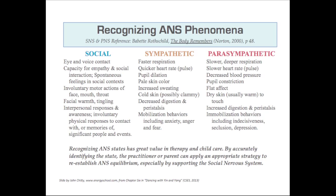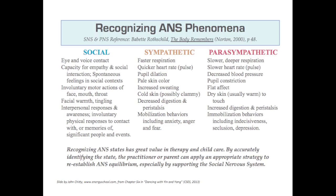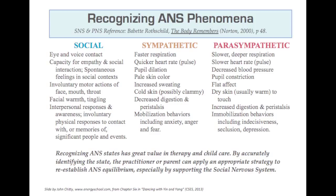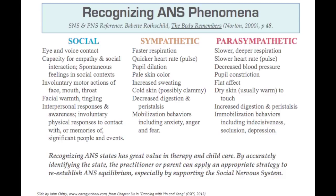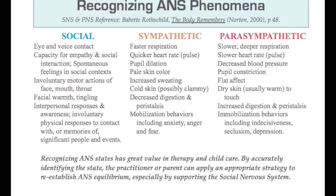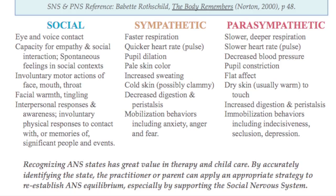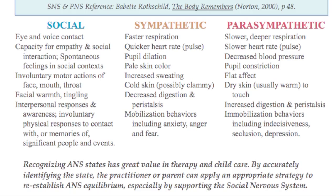I'd like you to become familiar with and be able to recognize each of these states. Here are key words, relying particularly on Rothschild's book. This can really help: when your client comes in, if you're able to identify what state they're in, you will have a roadmap for how to help them. In most cases, reestablishing the social — just like the rescuing hug — is going to be a real key to recovery.